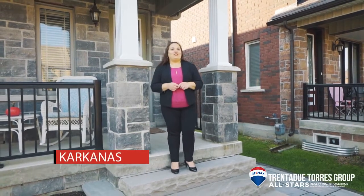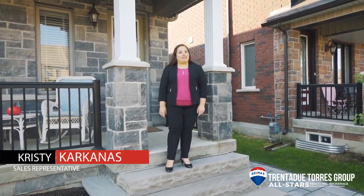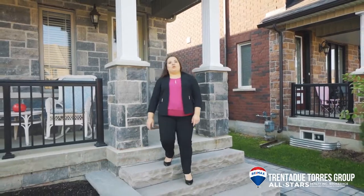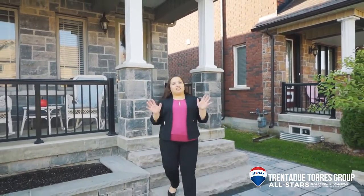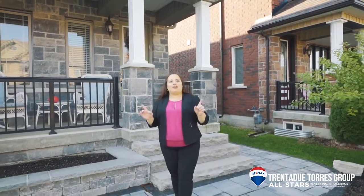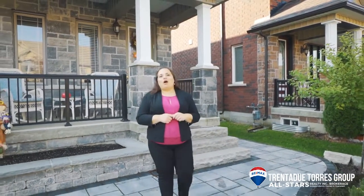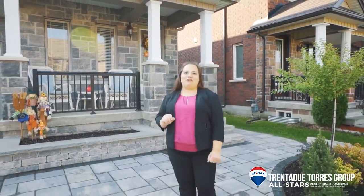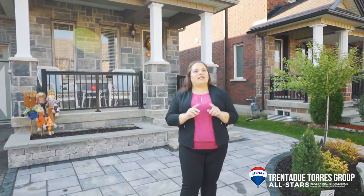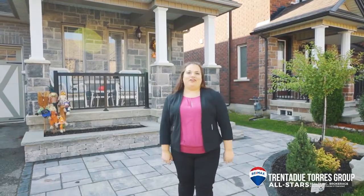Today we are in the growing community of Alliston to showcase this beautiful four-bedroom end unit executive town. With almost 2,200 square feet of finished living space, four bedrooms and an expansive backyard, this house has plenty of room for your family to grow. Walking up to the house you are met with a well-manicured front lawn, detailed professional landscaping and a welcoming front porch, giving you a glimpse into how well the inside of this home has been cared for. Welcome to 43 Walker Boulevard.